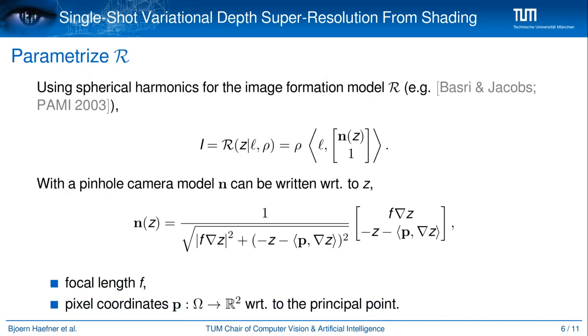Using the spherical harmonics approximation for the image formation model R, the image I can be described as the product of the albedo rho with the scalar product between the light vector L and the surface normals n. With a pinhole camera model, the surface normals n can be written in closed form with respect to z, the focal length f, and the pixel coordinates with respect to the principal point.